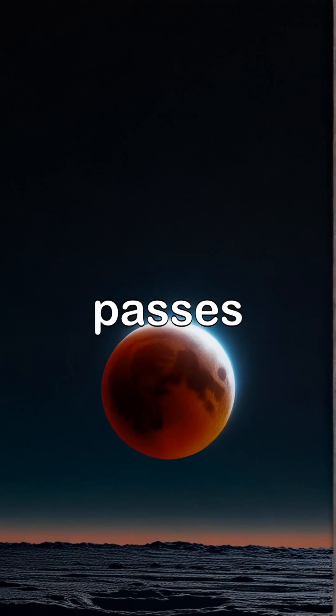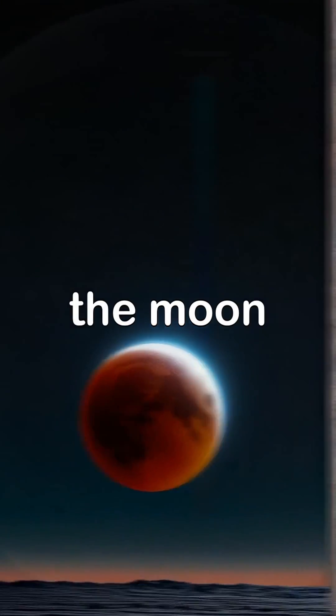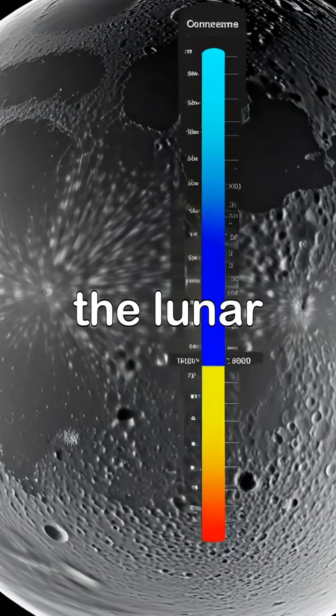During a lunar eclipse, the Earth passes between the Sun and the Moon, casting a shadow that temporarily darkens the lunar surface.